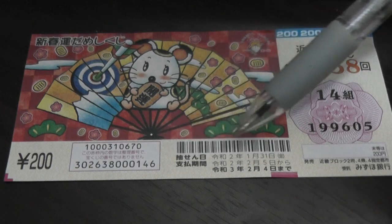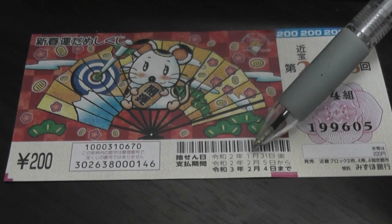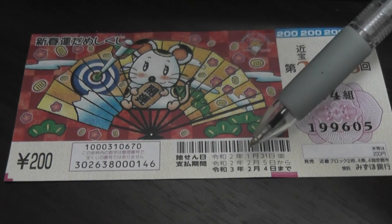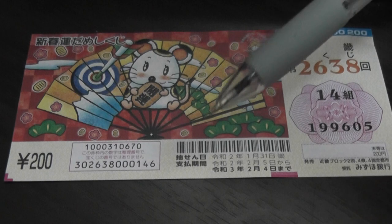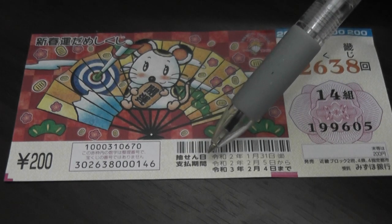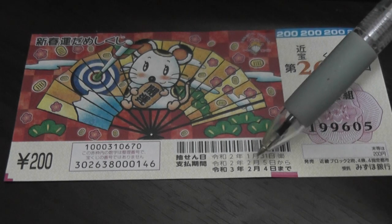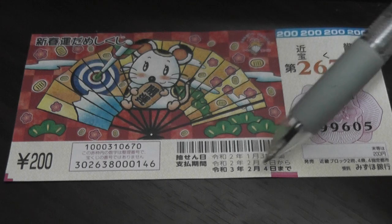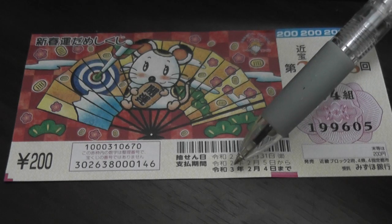Down here you have a set of dates. The top one is the drawing date — that is January 31st, 2020, Rewa 2. This Japanese means the period in which they start paying out, so that is from February 5th, 2020 until February 4th, 2021. That is Rewa 3.